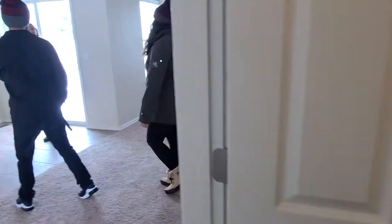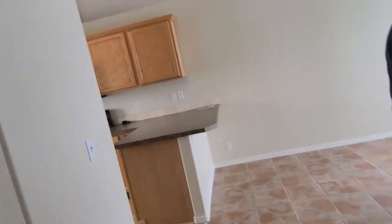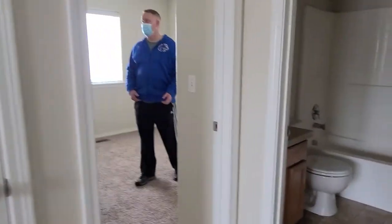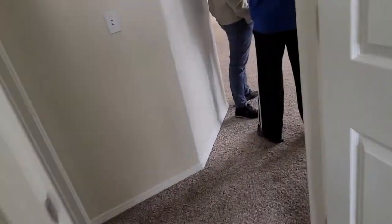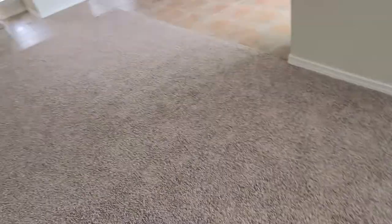We're coming back in. I just want you to look at the floor, it's pretty cool looking. Here are some other bedrooms. Here is the bathroom. Another bedroom. Closet. Another bedroom. You're welcome, thank you.